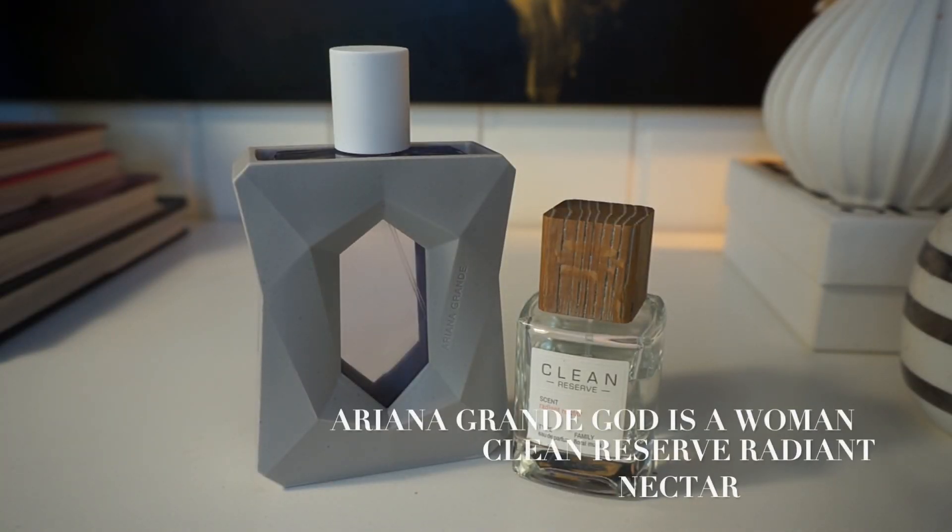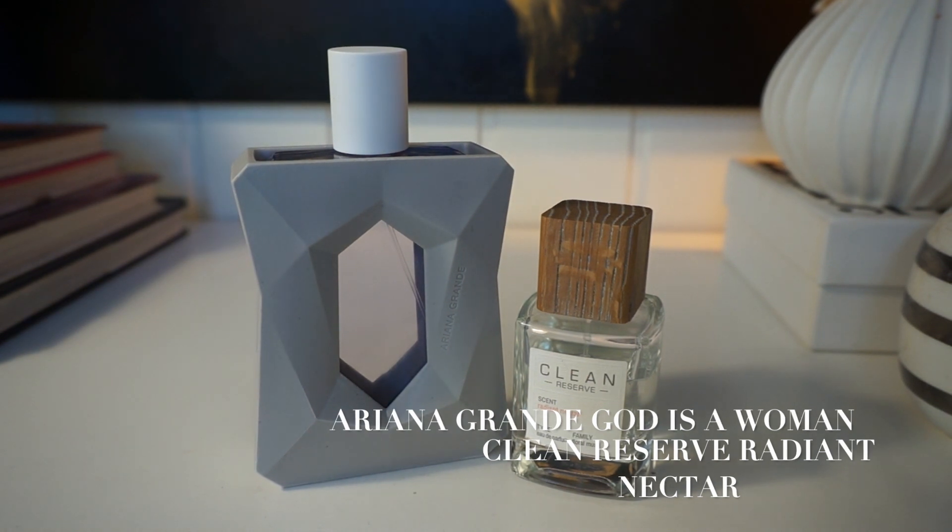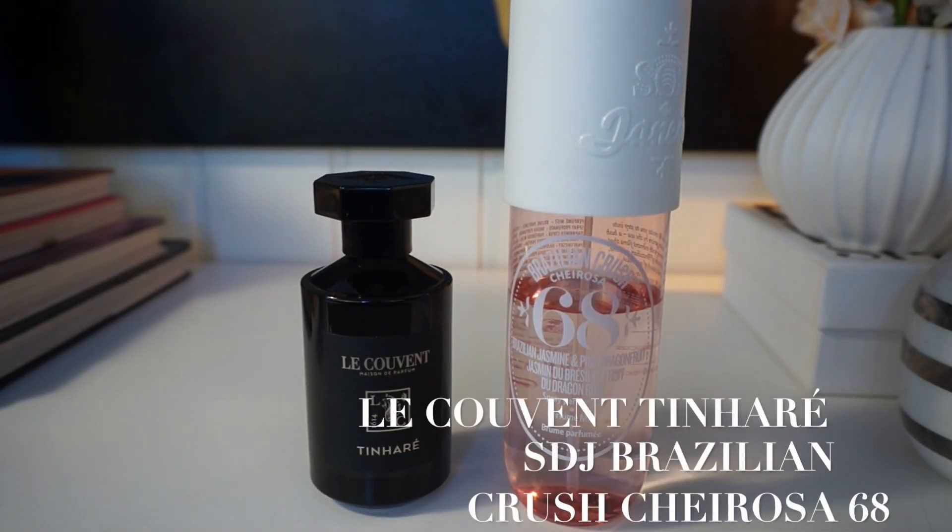Radiant Nectar has quickly become one of my favorites — to me it's baby smell in a bottle. It's sweet, fruity, and a little mystical because it makes you wonder: is it perfume or do you just smell that good? Then we have Ariana Grande God is a Woman, which shares a similar body. I actually wore God is a Woman the other day and someone said, 'oh, you're wearing Radiant Nectar.' God is a Woman has vanilla that makes it a little more sweet, while Radiant Nectar has a more fresh feel to it. They're both great skin scents. Will I talk about this perfume at every chance I get? Yes, yes I will.